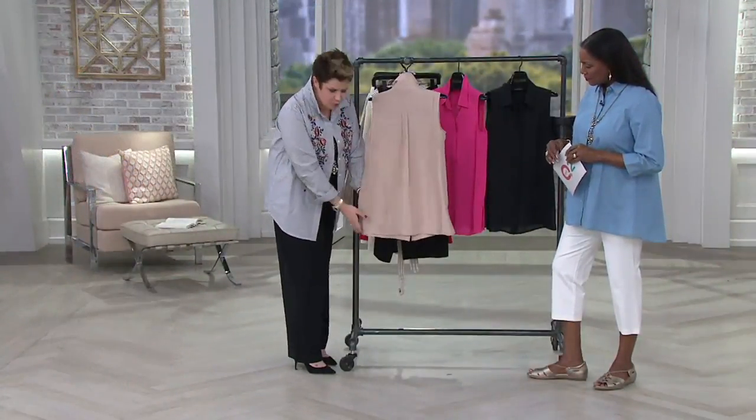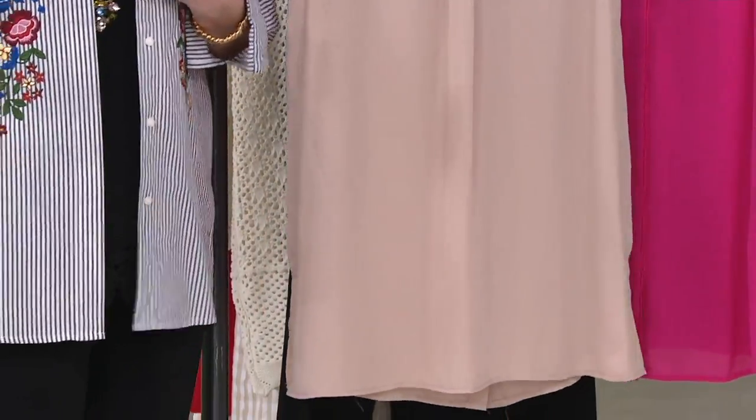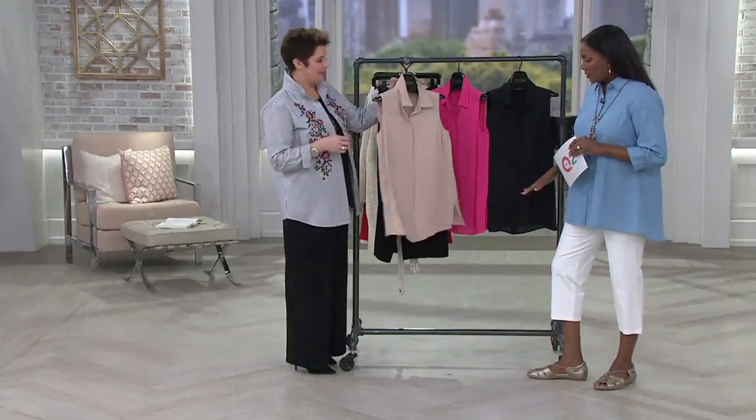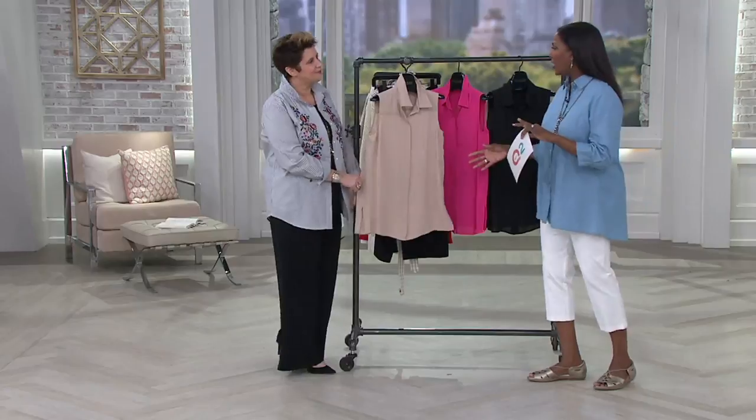It's more flowy towards the bottom, so it has a little bit of that A-line to it. It's straight across on the front and back. You do have a side slit, but the hem is clean, so if you did want to put a jacket over it — that works perfectly.